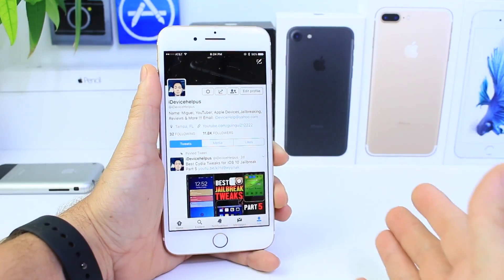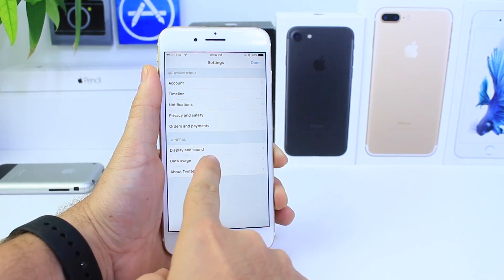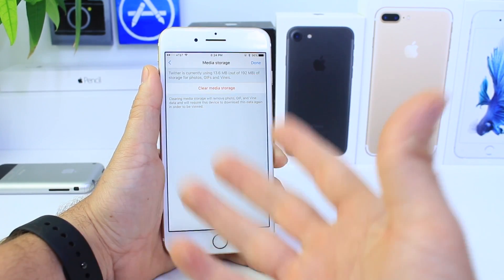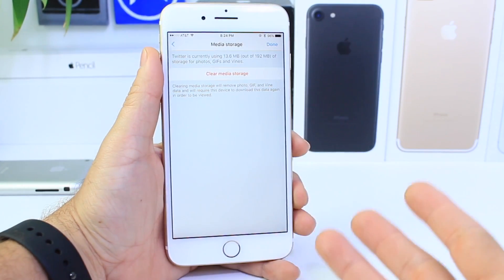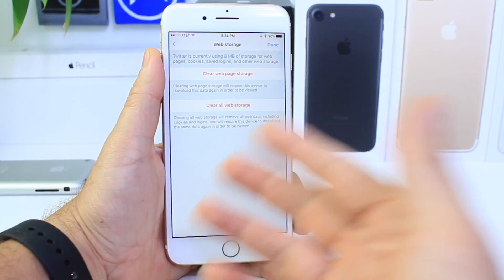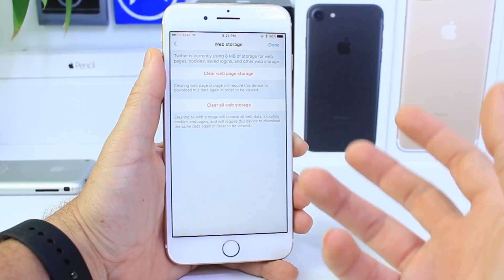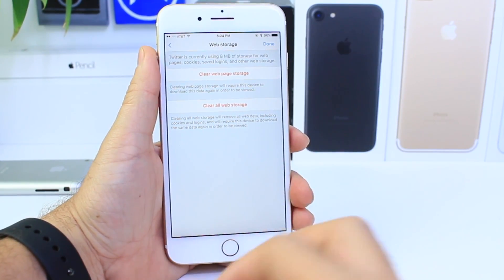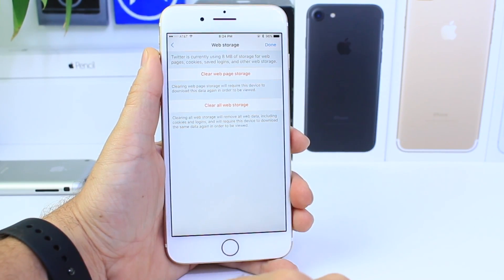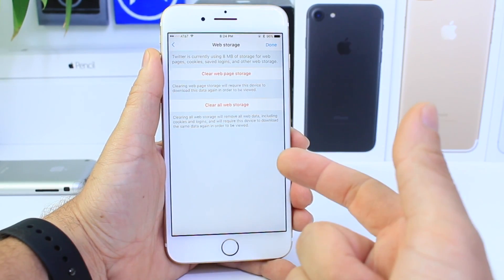Twitter updated their application — this has nothing to do with iOS 10.3 — but if you go into the Twitter settings and under data usage, the Twitter application updated over the weekend to allow storage management within the application. You no longer have to delete the Twitter application to clear media stored within it. You also have the option to clear web store data — the cache, cookies, and all that good stuff — directly from the application. Hopefully more developers will adopt this kind of option that Twitter has added.